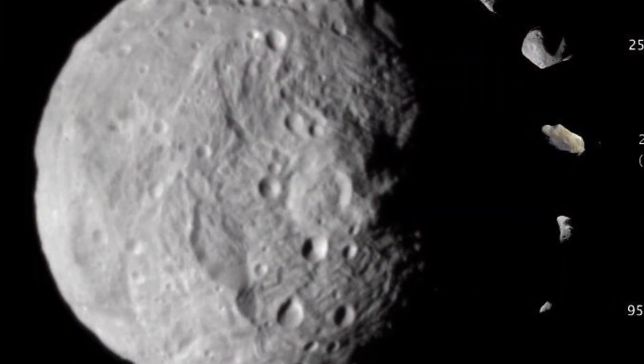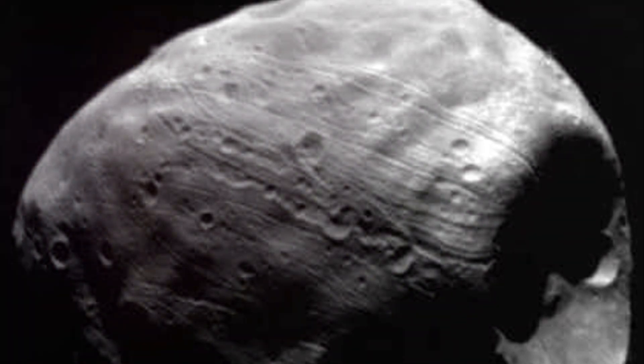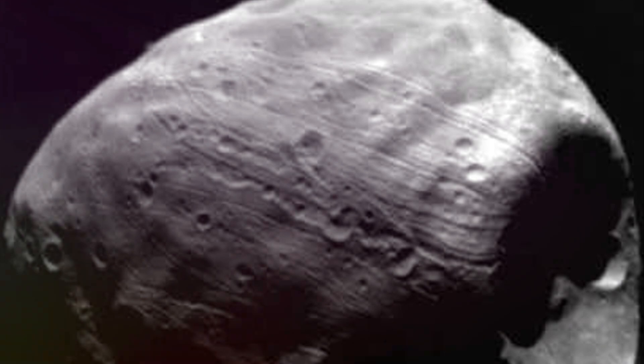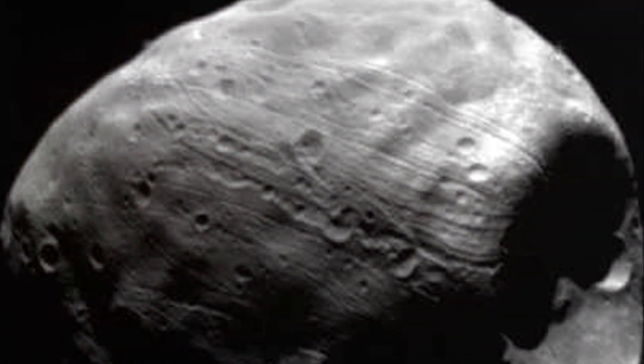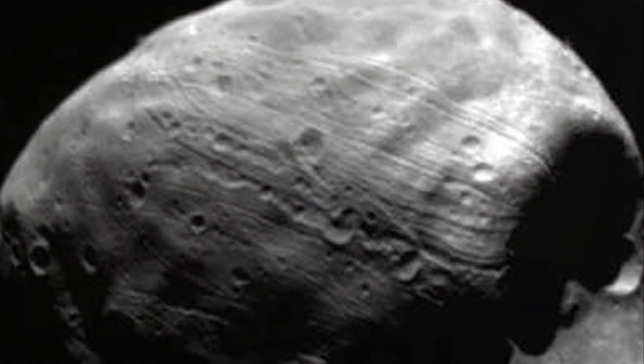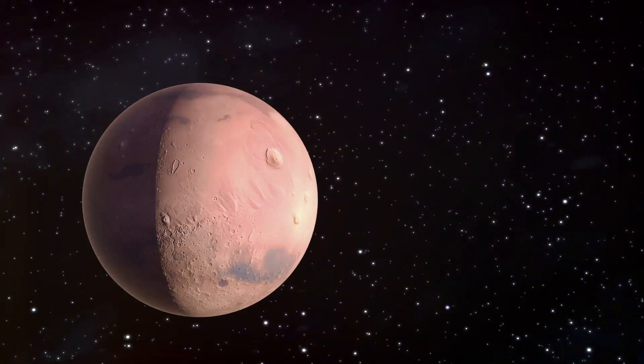And then, there's the surface of Phobos, which is quite a sight. It's scarred with craters and grooves, a testament to the countless impacts it has endured over the eons. The most notable feature is the Stickney Crater, a massive dent that stretches nearly half the moon's diameter. Imagine a scar that big on our moon.